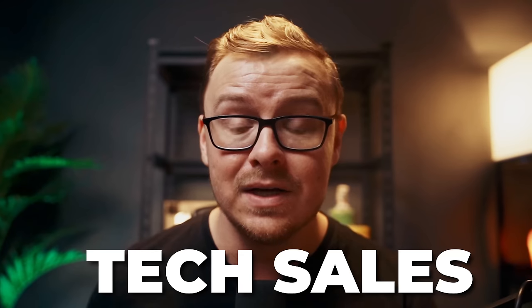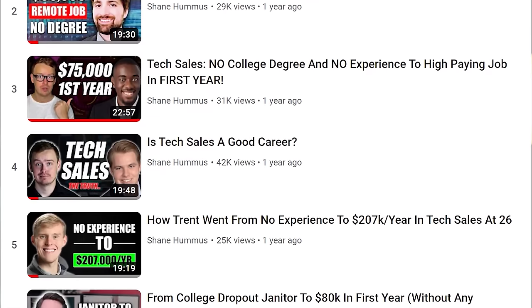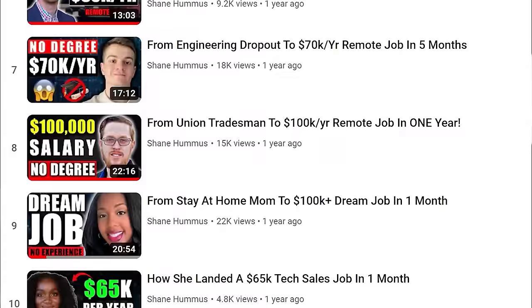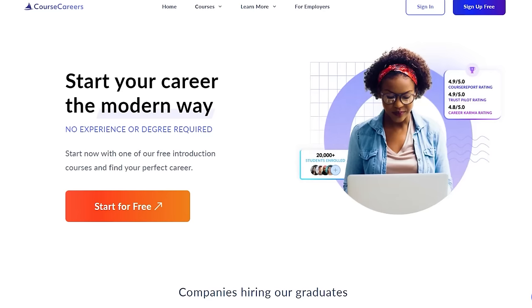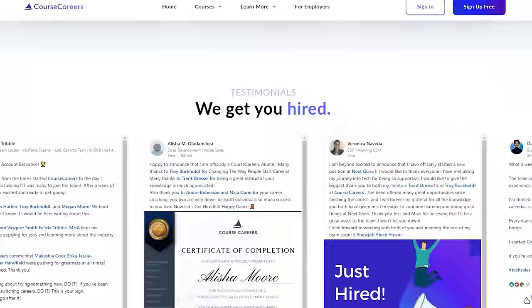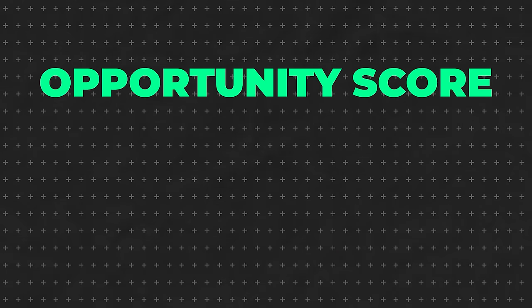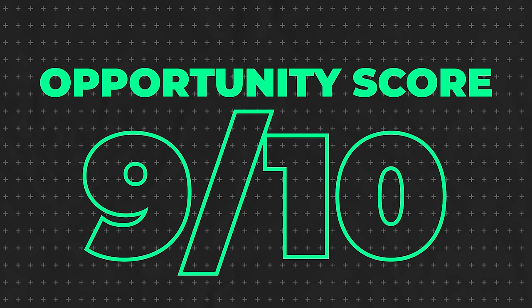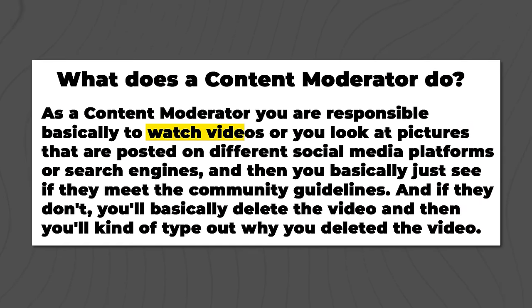If you want to get into the technology industry, one of the easiest and highest-paying entry points is tech sales — specifically becoming a business development representative. I've interviewed people on this channel who got into tech sales quickly and made over $70,000 to $100,000 within their first year, all through a company called Course Careers. Course Careers has a free training covering everything you need to know about tech sales, which I'll link in the description and pinned comment. Overall, I'm giving the technical support advisor a 9 out of 10 opportunity score.